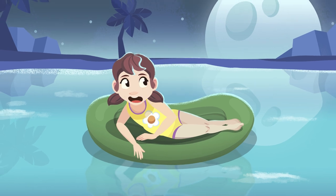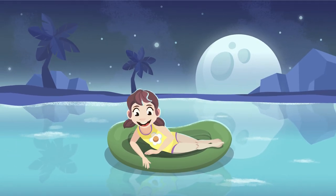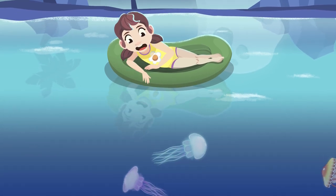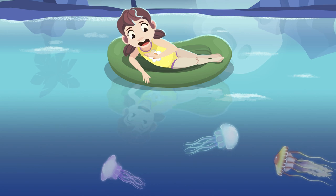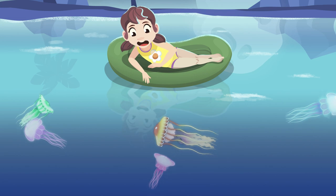Wow, look — a fluorescent jellyfish! So cool. There are tons of them. I'll try not to move much; I don't want to get stung by them.